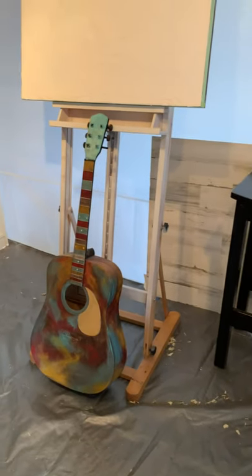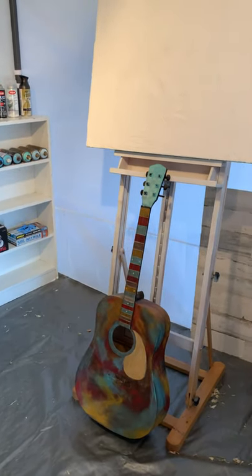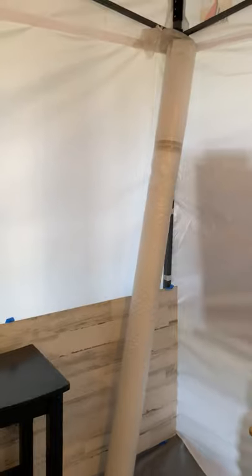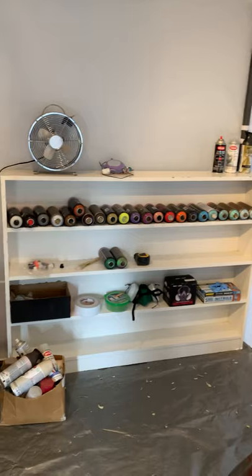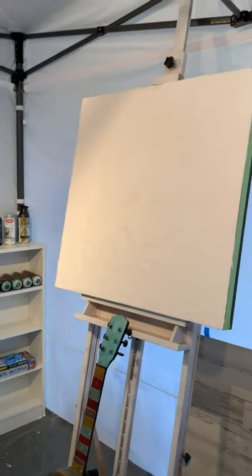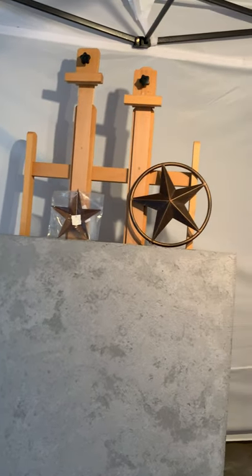I've got this guitar that I started as a project for another series — well, it didn't work, so I'll use that. Here's another easel, so I have two easels. I have some canvas rolled up that I might use. The next time you see it, instead of lily white, it's going to look like a bad acid trip — or very colorful and beautiful.